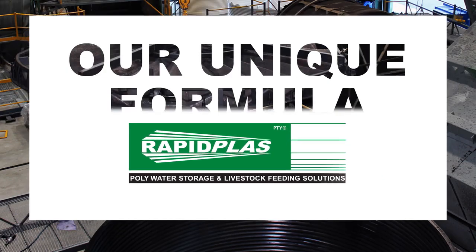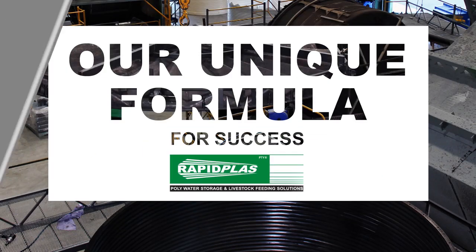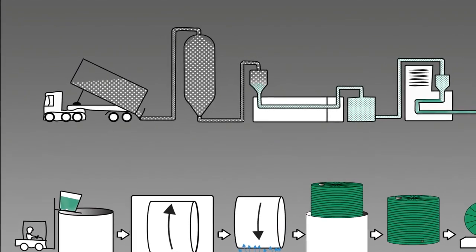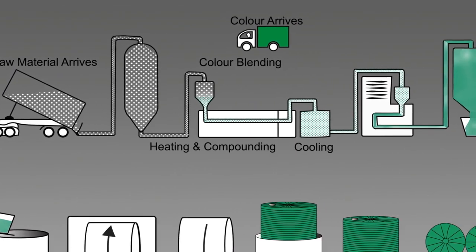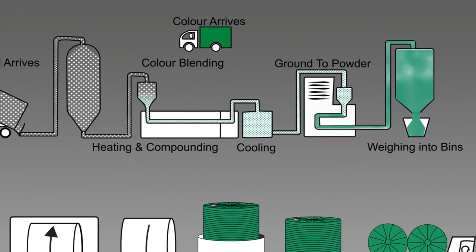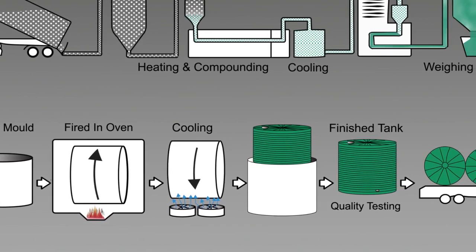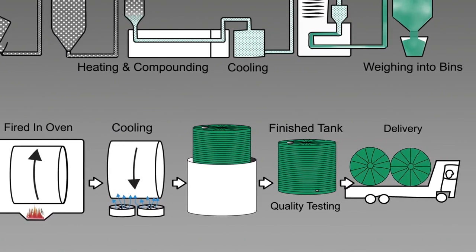At RapidPlast we control, engineer and take pride in every step of our tank manufacturing process right here in-house in Tamworth, from the base material choice and procurement through colour development and blending, tank moulding and firing, rigorous quality control and finally speedy, hassle-free delivery to our customers.